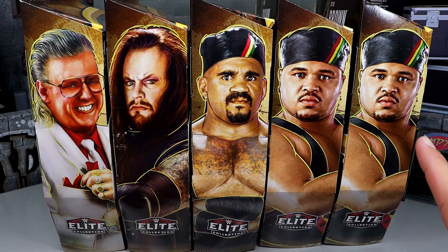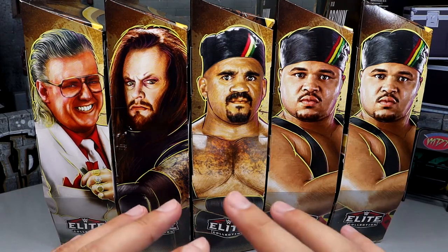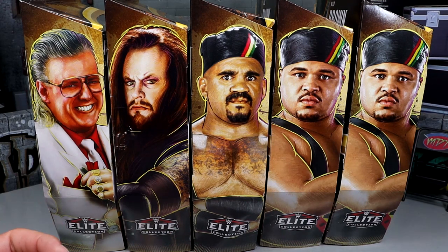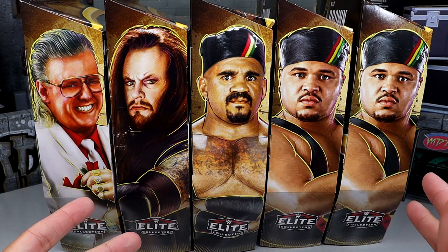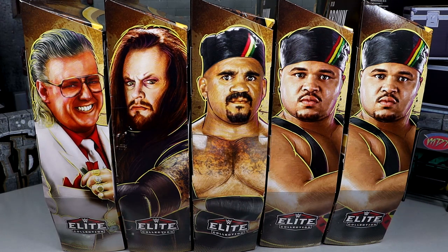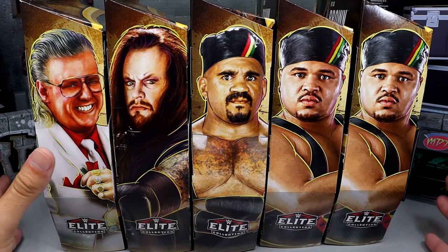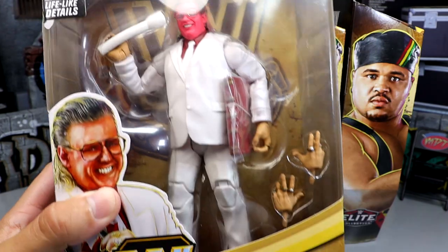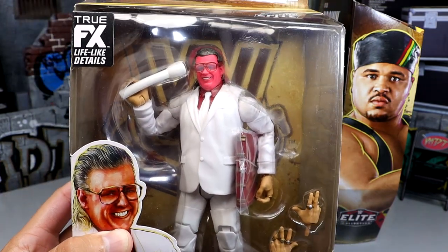I found the chase D'Lo Brown along with the regular D'Lo Brown — I found all four figures plus the chase, plus the big box set, plus the Target exclusive Adam Cole, all on the shelf at once. It was a great day, but not a great day for my wallet. They also had all the Marvel Legends on the other side, so it was just insane. But today we have the full set here — really excited about Brother Love, look at that pink face, white suit, looks fire.